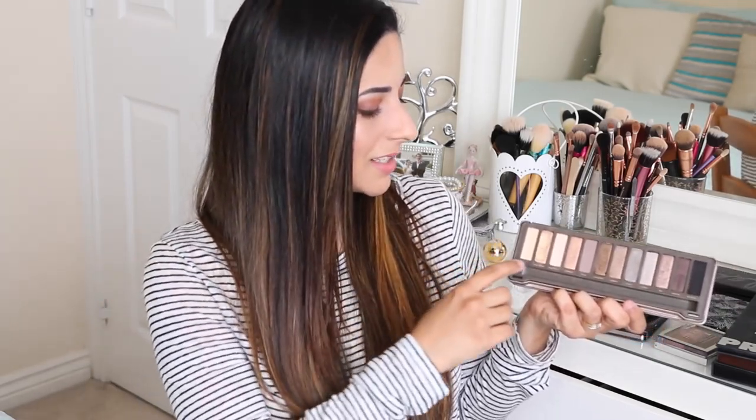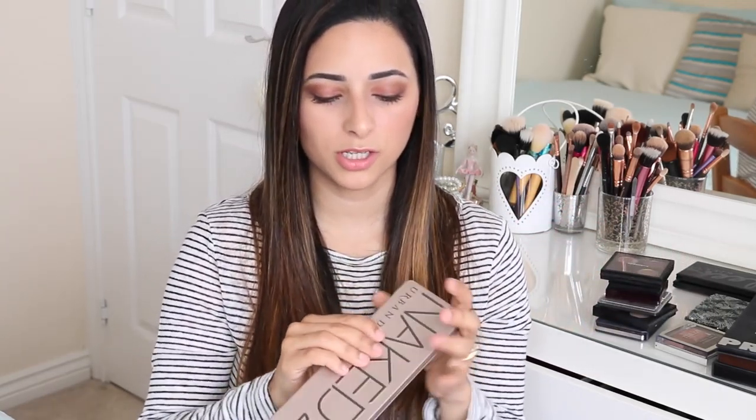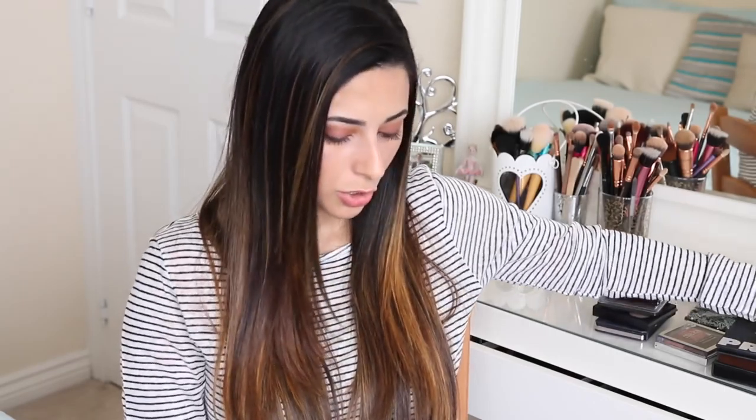One thing I love is that the eyeshadow Half Baked, which is my favourite, is in both palettes, so if I run out in one I always have the other. But I don't wear Naked 2 as often because it's so cool-toned and I find it hard to create a quick everyday makeup look with cool tones. I find it much easier with warm tones. So that's the Urban Decay Naked 2.